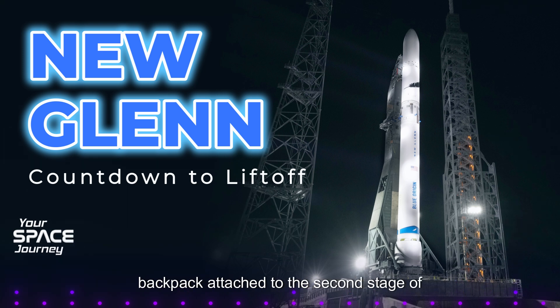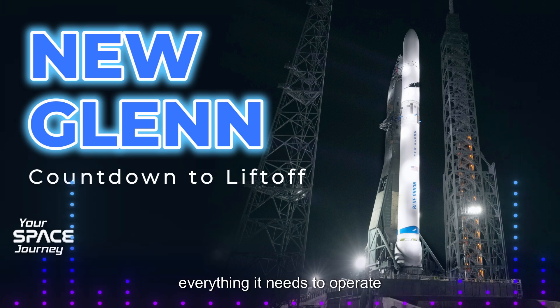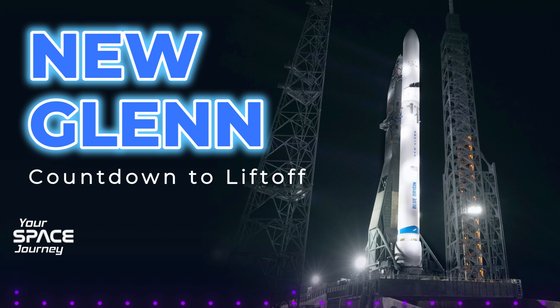Imagine it as a high-tech backpack attached to the second stage of New Glenn. It's packed with a communications array, power systems, and a flight computer — everything it needs to operate independently. What will it be doing during those six hours in orbit? Six hours is a good chunk of time to gather valuable data.